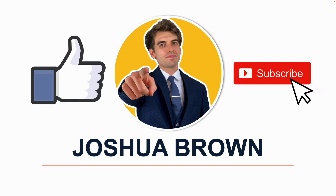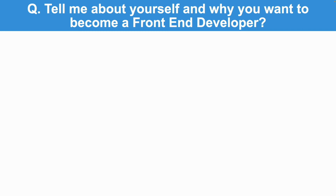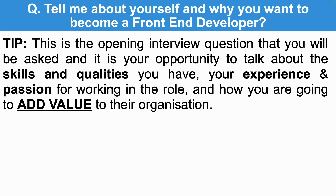Let's get started with the first front-end developer interview question that I strongly recommend you prepare for, and that is: tell me about yourself and why you want to become a front-end developer. This is the first interview question the hiring manager will ask you. Answering this question correctly provides a great first impression and sets up the rest of your interview on a high.